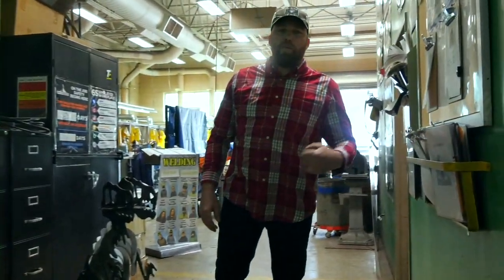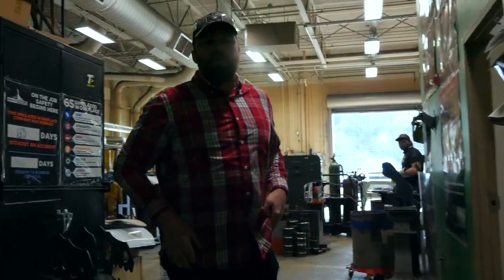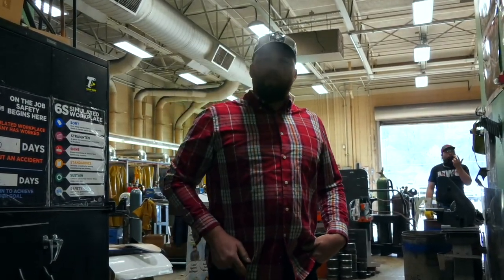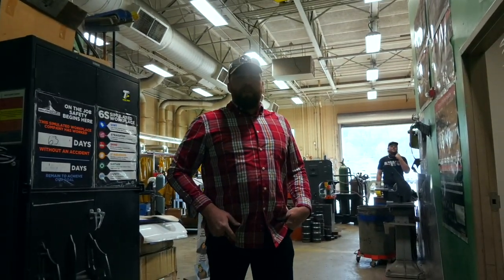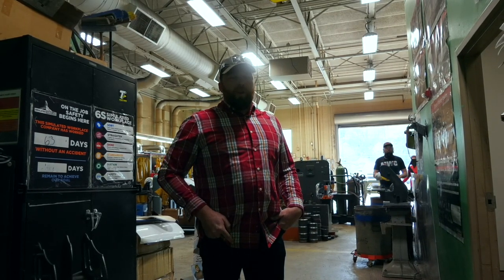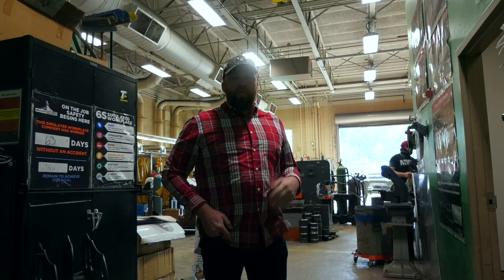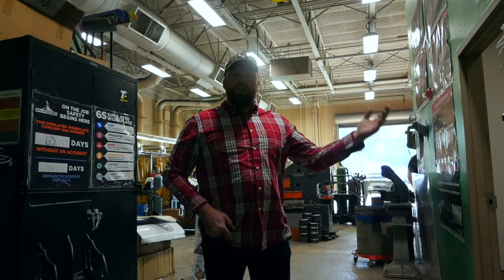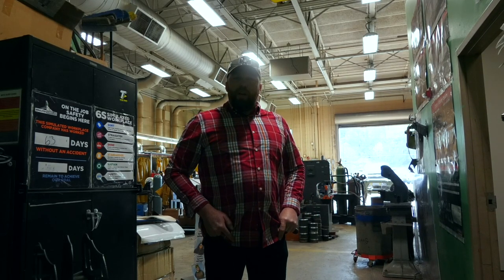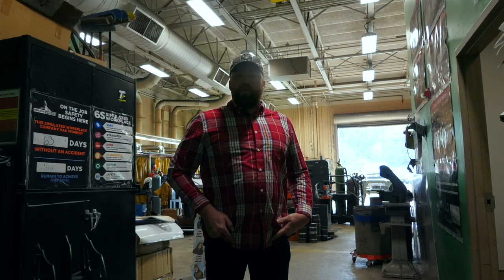Hello, welcome to Mason County Career Center. This is the welding program. My name is Mr. Herford. In the welding program, we strive for certifications. We operate a simulated workplace, and our students work on a variety of different projects and learn a variety of skills that hopefully they can one day use to get a job. That's the whole goal. It's fun, and the kids really enjoy it — we get into a lot of good stuff.